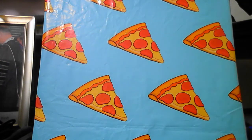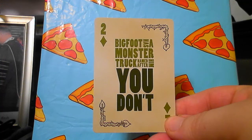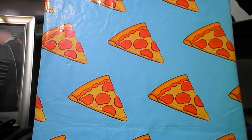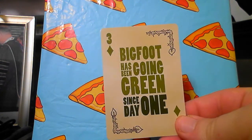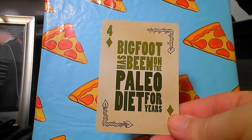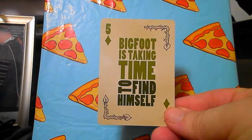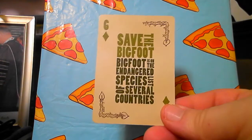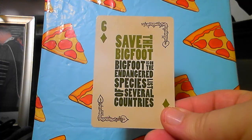These cards all have little jokes and factoids. 'Bigfoot has a monster truck named after him — you don't.' Bigfoot has been green since day one. Bigfoot has been on a paleo diet for years. Bigfoot is taking time to find himself — you do that, Bigfoot!